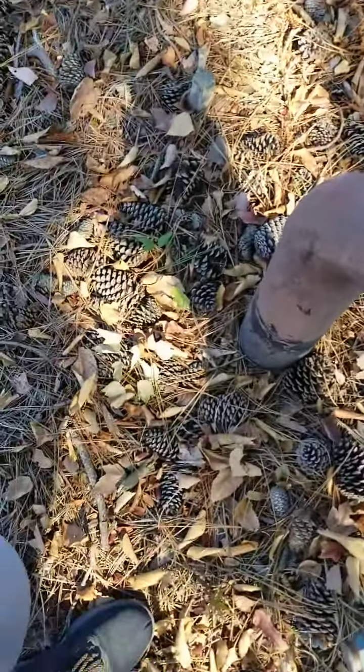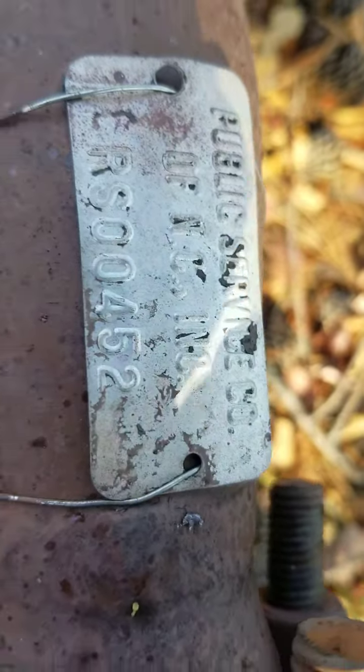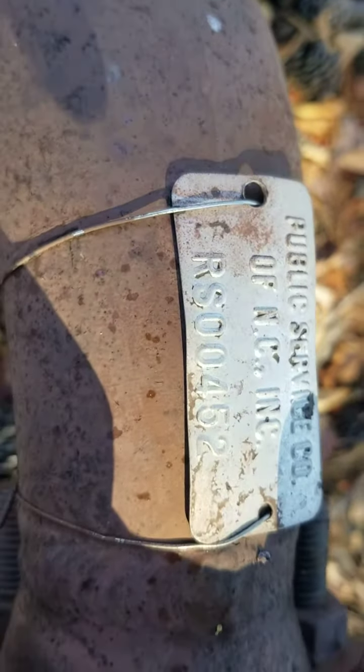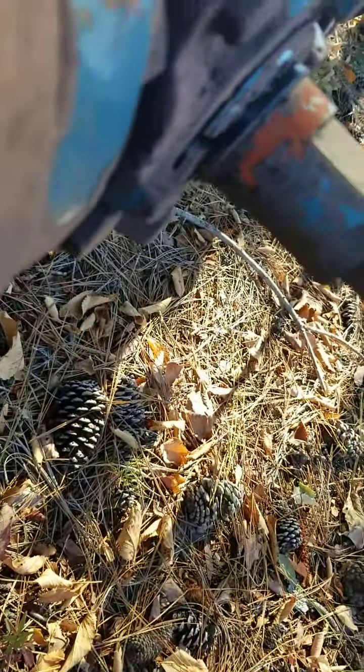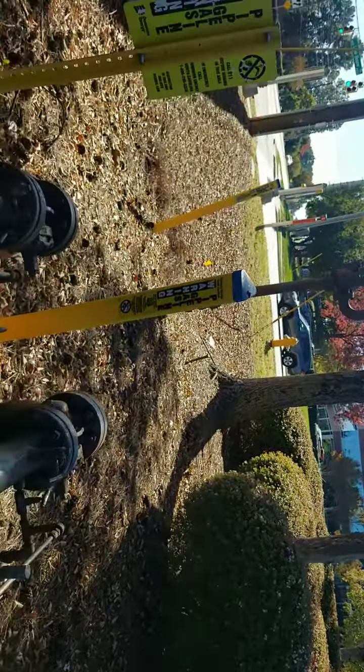Let me check this out here. Public Service of North Carolina Incorporated, and then there's a serial number. I don't hear anything over there. I don't hear hissing on this one, but I heard hissing on that one. That's weird.